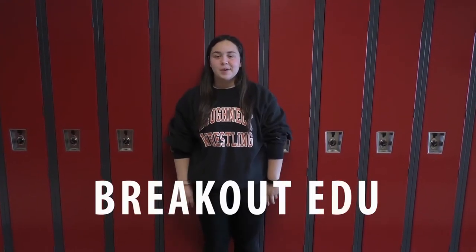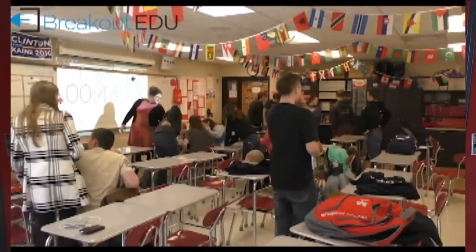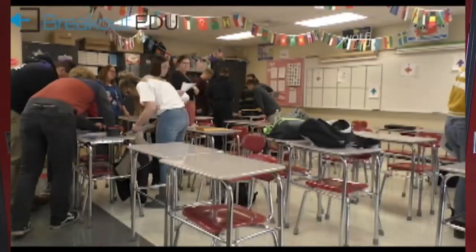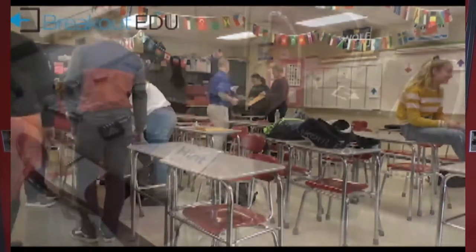So what is Breakout EDU? Breakout EDU is like an escape room. It's a way to get everybody involved in class and it's a way to bring history alive almost, so that we're learning new things but also having a fun time doing it.